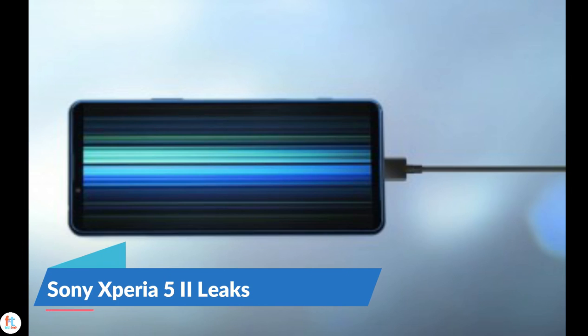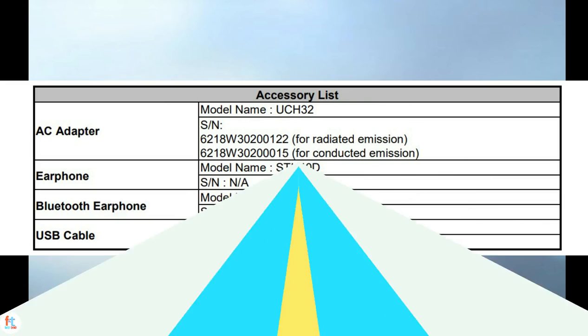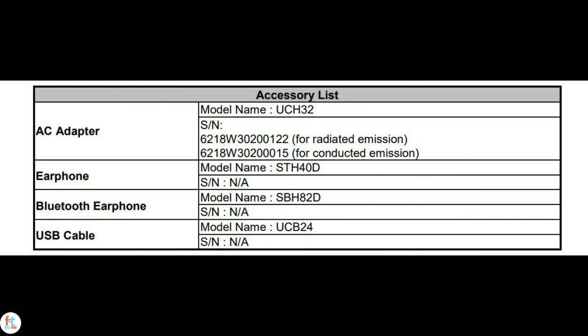There's barely a spec left on the Sony Xperia 5 Mark II that we didn't already know — charging speed was one of the few remaining details, and the FCC has cleared that up. We already knew the Mark II will have a 4000mAh battery with USB Power Delivery over a USB-C port. According to the FCC document, the phone will come with a Sony UCH32 charger and an 18W power brick that has been bundled with previous Sony models including the original Xperia 5. The Sony Xperia 5 Mark II will be unveiled on September 17.